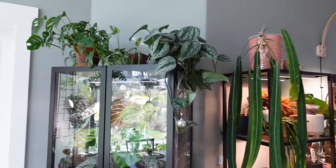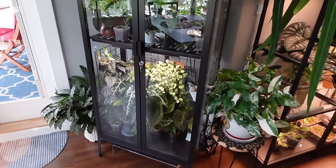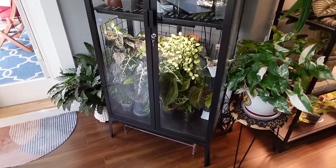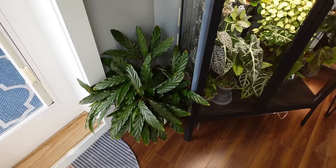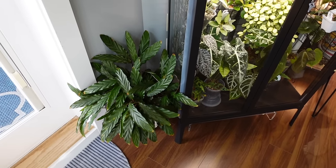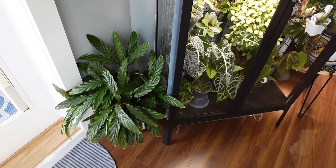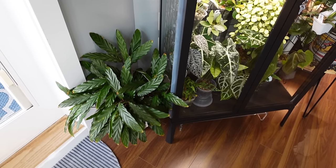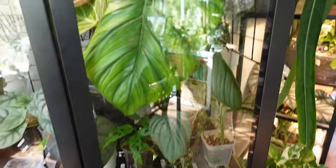Coming up to the cabinet, those gals on top are doing well. This Calathea rufabarba is struggling a little bit, mostly from my underwatering. I'm thinking I want to get her transferred into LECA — it sounds like an undertaking because she's so big, so that's on my list but I haven't done it yet. I think she would benefit from that though.